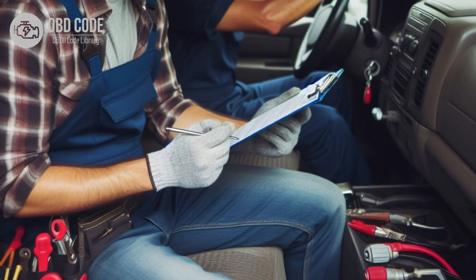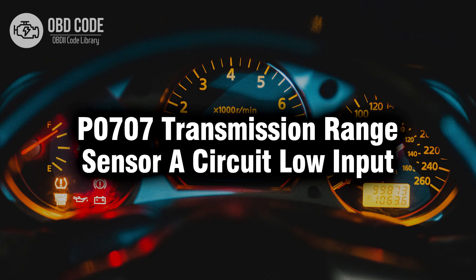5. Clear the trouble codes from the vehicle's memory and perform a test drive to verify that the issue has been resolved. If the code returns, further diagnosis may be necessary to identify the underlying problem. Thank you for watching this video, don't forget to leave a like and a comment, see you next time.